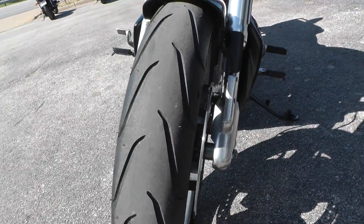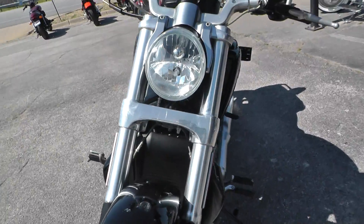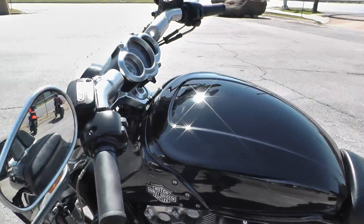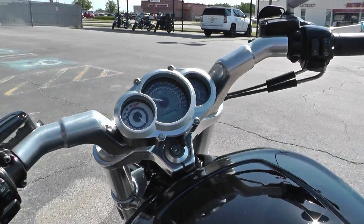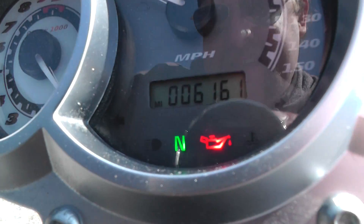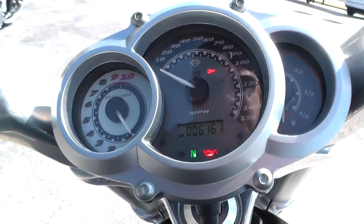Excellent brakes — this thing goes pretty fast, so you want to be able to stop. It makes about 120 horsepower, so it's nothing to sneeze at. It's only got 6,161 miles.